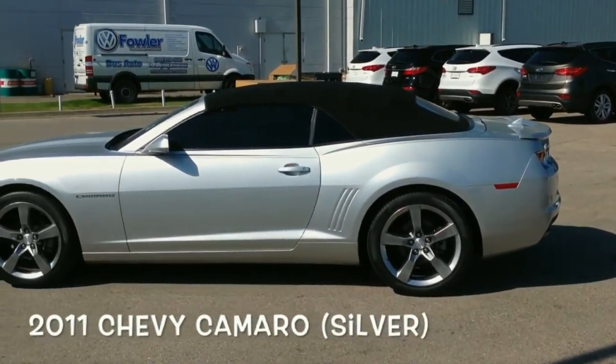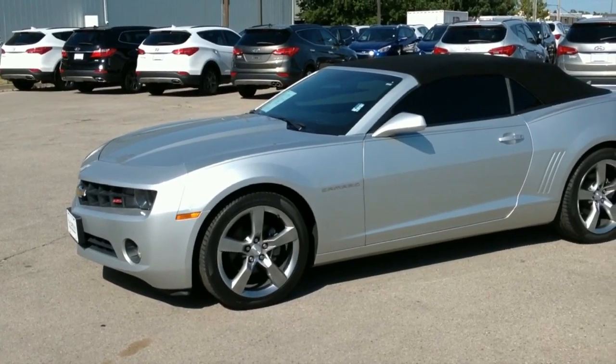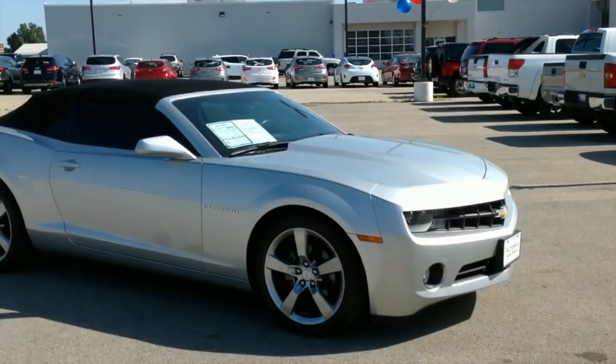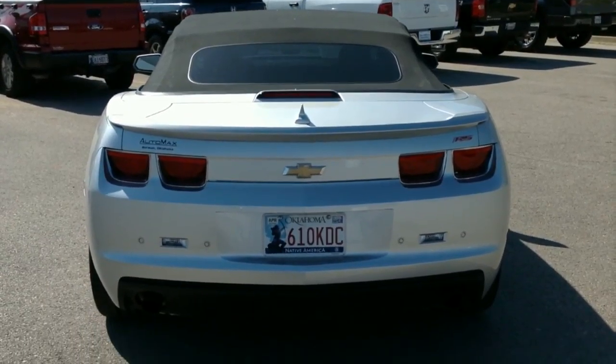How would you like to drive around town in a sports car, but get the fuel efficiency of an economy car? That's what you get with this silver 2011 Chevy Camaro, only at AutoMax Hyundai Norman. With the 2LT trim, RS package, and only 37,000 miles,